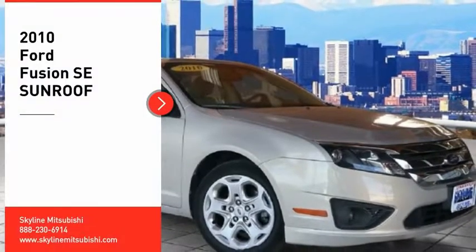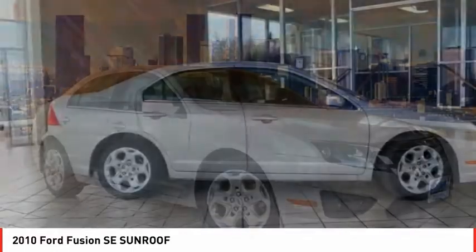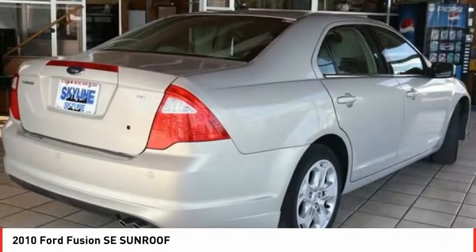We are pleased to show you the 2010 Fusion. You can have both impressive power and great economy in a Fusion. Here are some of this vehicle's great options.